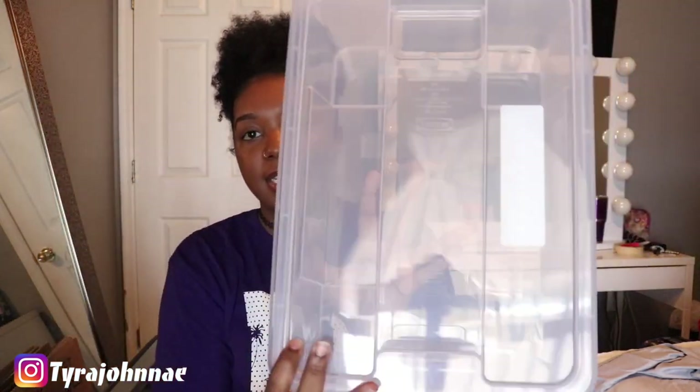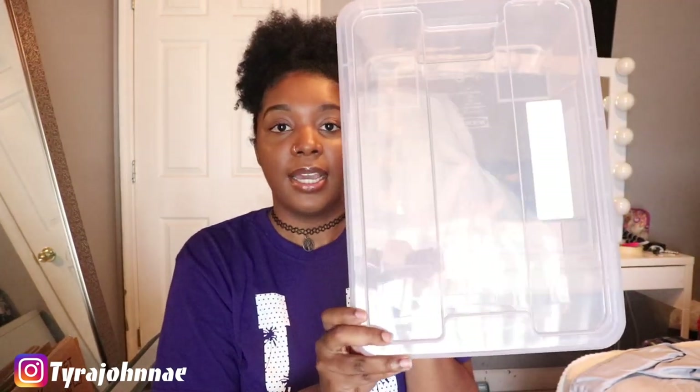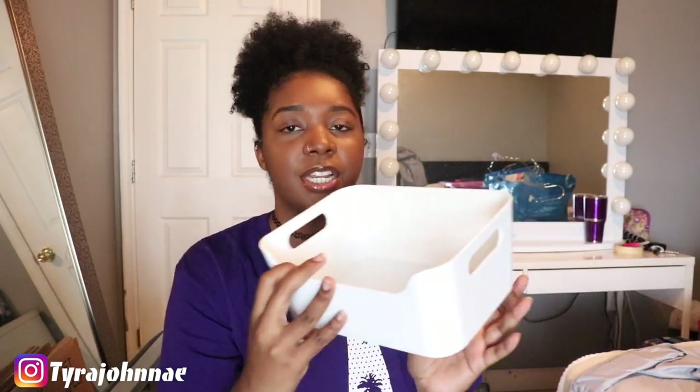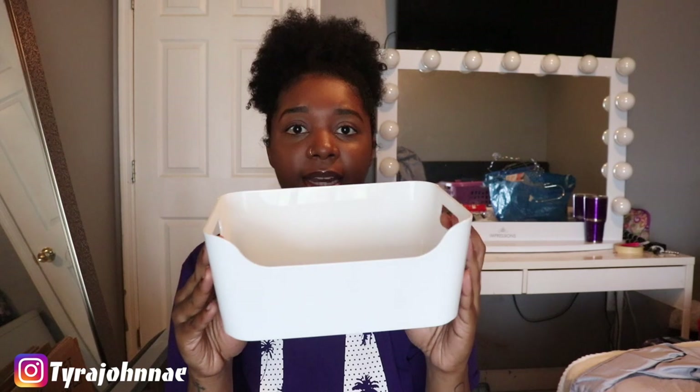From IKEA I got a simple clear container — it's a really big box and only a dollar. I have a lot of sandals and flats without boxes so I'm going to put them all in here. Also from IKEA I got this little tray for $2.79. I'm going to put it in my bathroom and keep my most-used face care products on top. It's very durable and works perfectly for what I need.